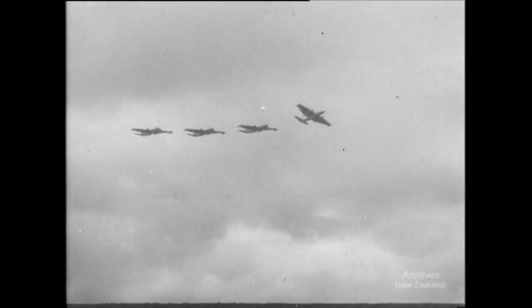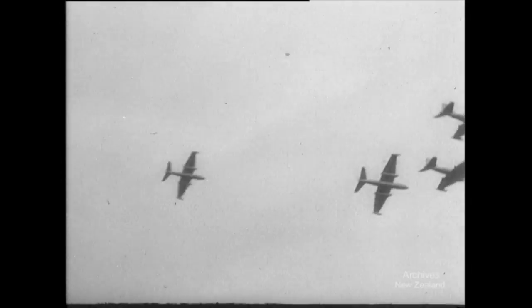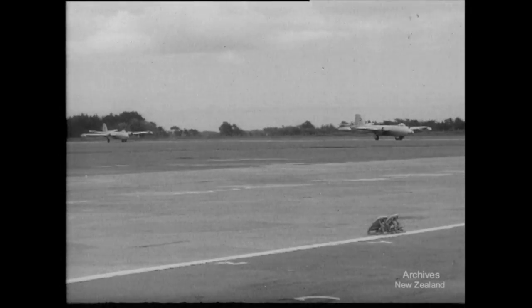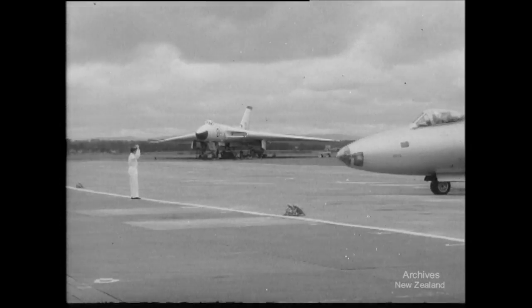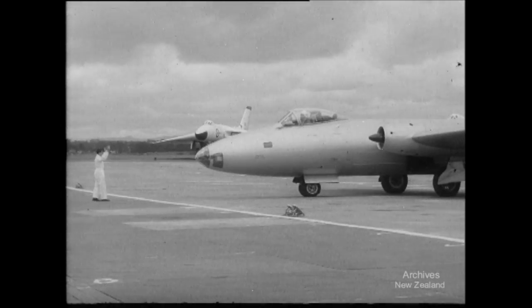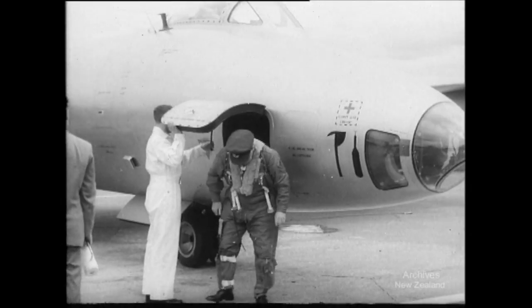The latest addition to New Zealand's air strength: four Canberra jet bombers end their 12,000 mile flight from Britain and come in at Ohakia Aerodrome. The first of a total of 13 and the latest of their kind, they'll eventually replace the vampire jets of number 14 squadron.